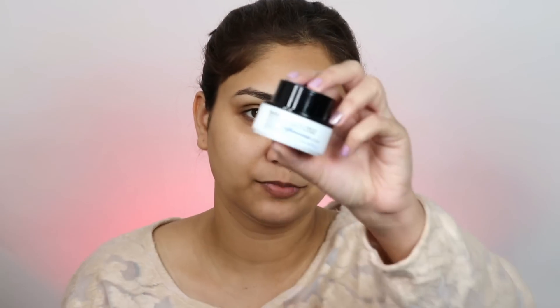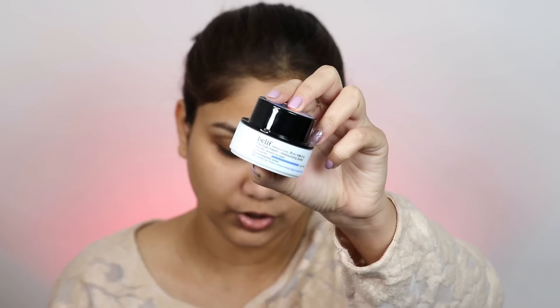Next, we will apply moisturizer, and for today I will use Belif True Cream Moisturizing Balm to hydrate the skin. This is also good if you have dry skin. It's a little bit perfect for winter skin — it's not heavy, but at the same time the skin is very hydrated.